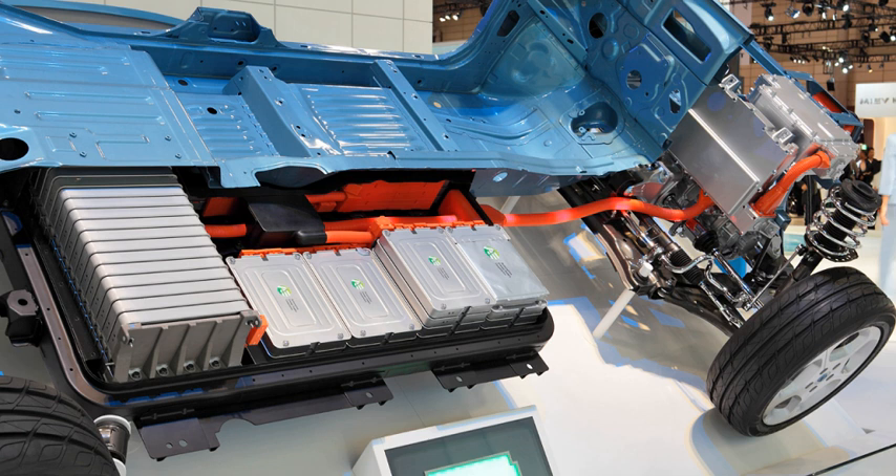Zinc-bromine flow batteries can be refilled using a liquid instead of recharged by connectors, saving time.